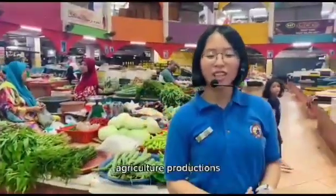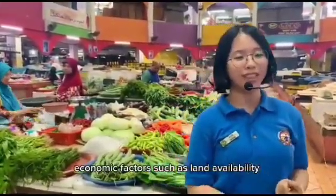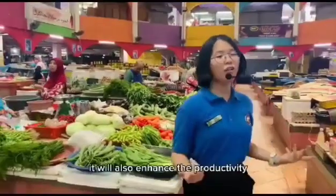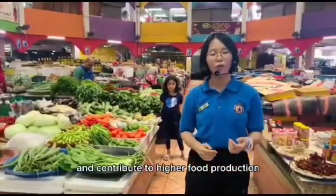Let me highlight agricultural production. Economic factors such as land availability, technology, infrastructure and investment will influence the level of agricultural production. It will also enhance productivity and contribute to higher food production.